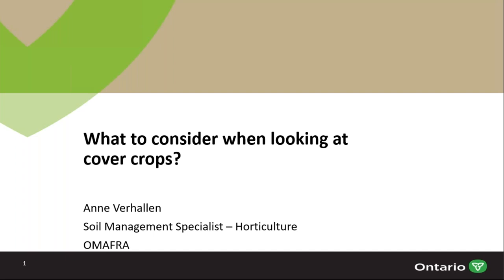Hi everyone, and thank you for joining us for today's webinar brought to you by Mix It Up. My name is Michelle Allison and I'm the publisher of Top Crop Manager. This is the third resistance management webinar we're hosting this spring, and today I'm joined by Anne Verhalen, Soil Management Specialist of Horticulture with OMAFRA.